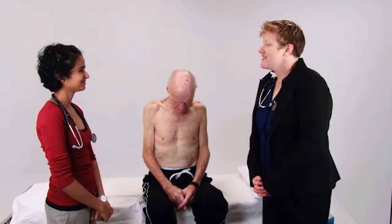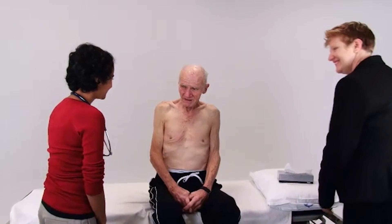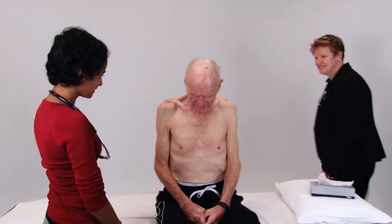This gentleman is presenting with a chronic productive cough. He's an ex-smoker. Would you please examine his respiratory system? Hi, my name is Mahiri, I'm one of the medical students. Do you mind if I perform a respiratory examination? Thank you.